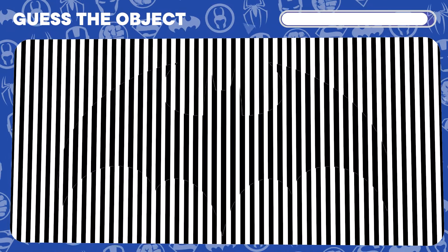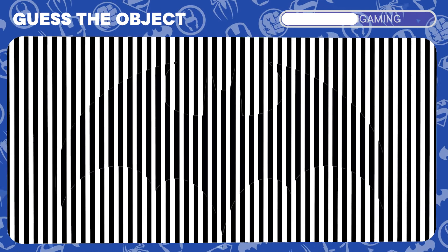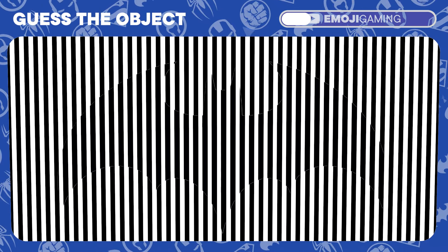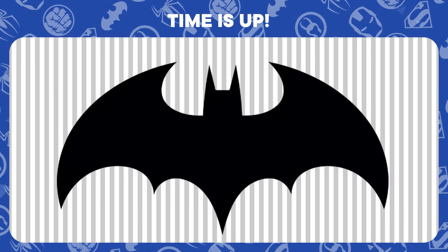Optical illusions can be tricky, but not for you. What object is concealed in this image? Nailed it! That's the Batman logo shimmering through.